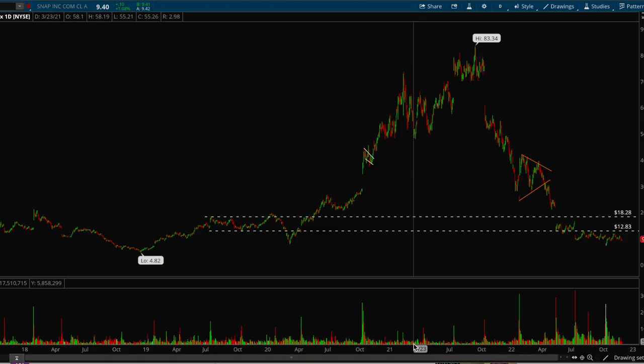Hey guys, this is Hydra from Xtrades. In this video I'm going to be going over how we can spot the next big winners in the market using volume clues.